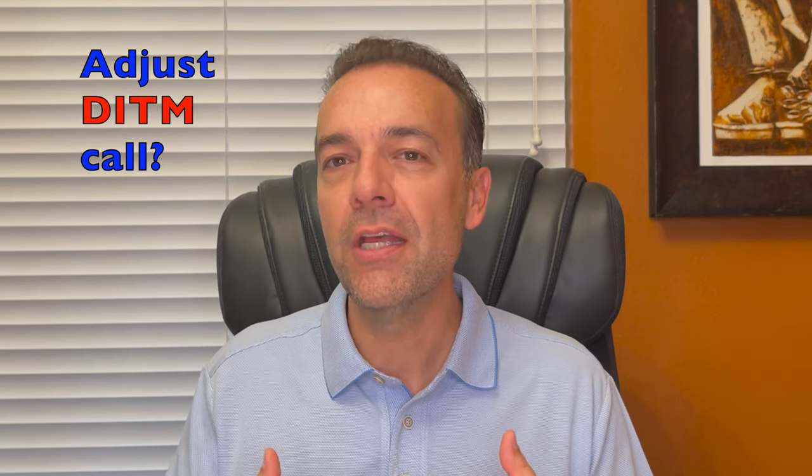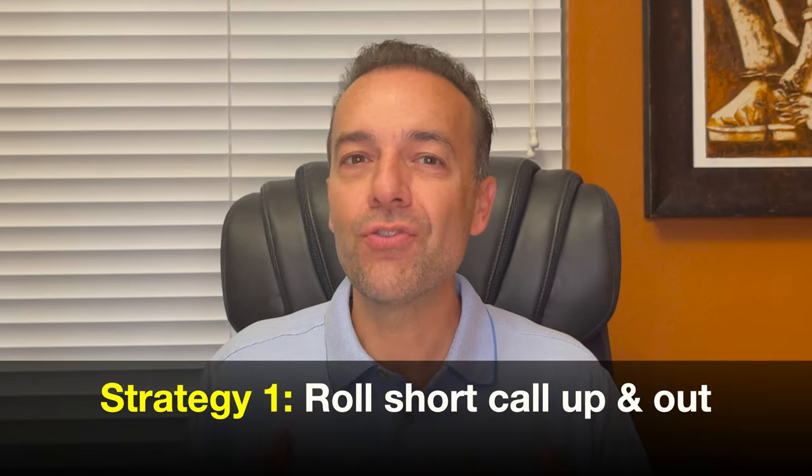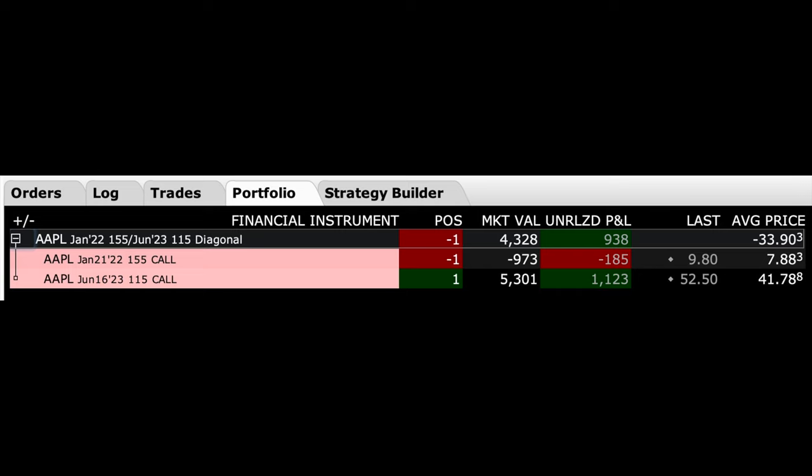Obviously, we don't want this to happen. So how can we adjust a position in which a call option that we have sold goes deep in the money? The simplest strategy is to roll the short call option up and out in time. Here you see a poor man's covered call that we're in right now in Apple.